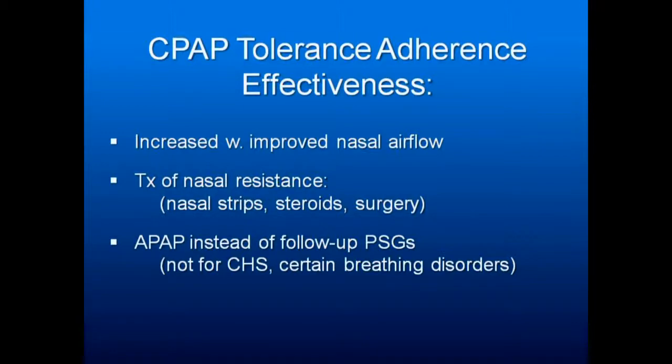Treatment of nasal resistance: be willing to use nasal strips. Nasal steroids — Flonase, Nasacort, now available over the counter — should be used every night for someone with nasal resistance. Surgery of many types — turbinates, deviated septum correction — to let people breathe through their nose will increase acceptance of both CPAP and oral appliances.